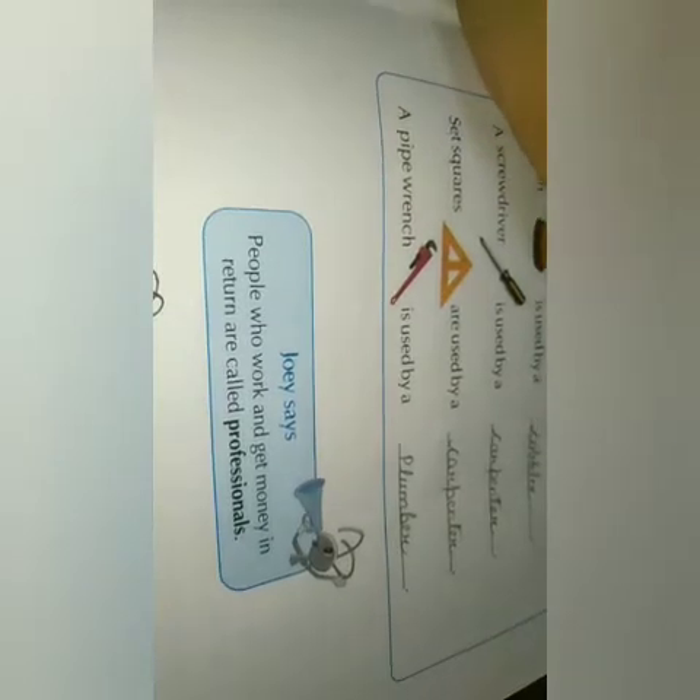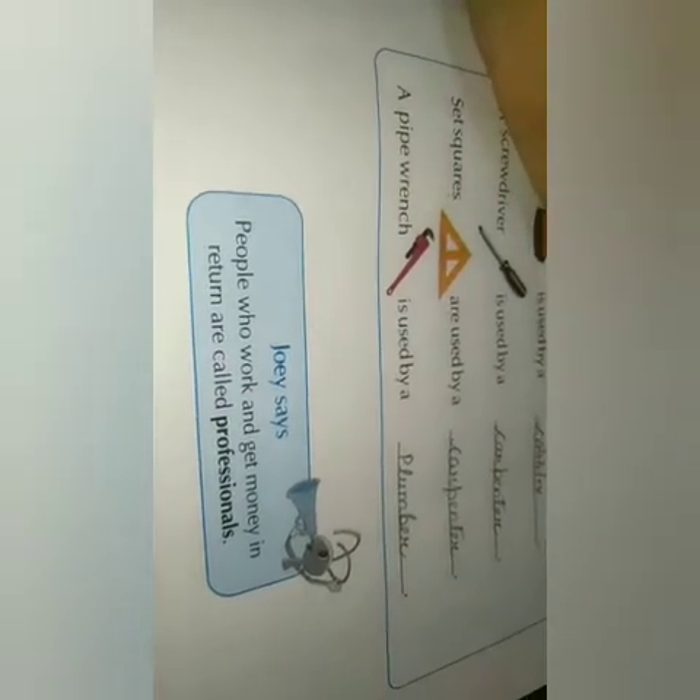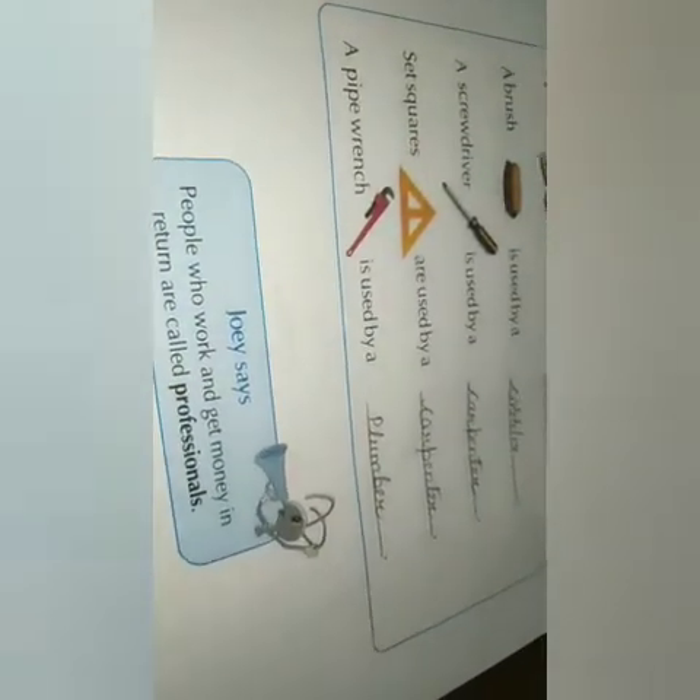People who work and get money in return are called professionals. Let's move on to the next page.